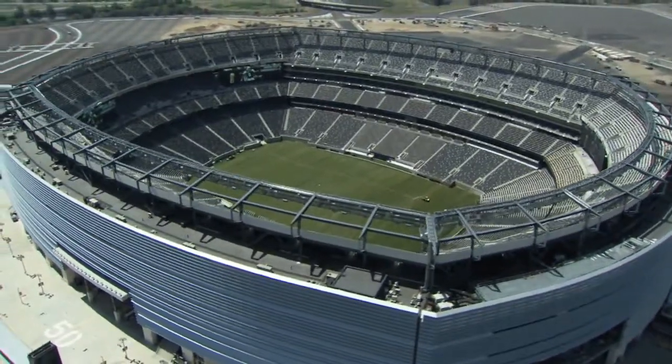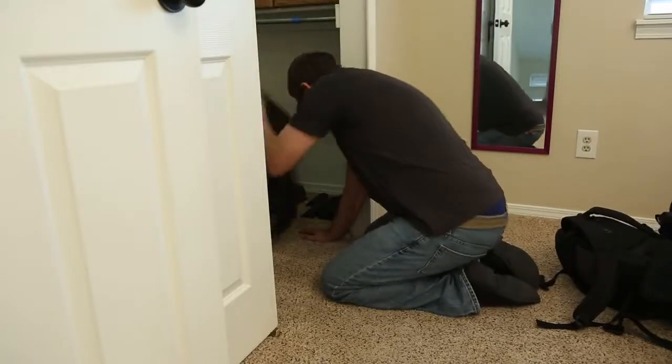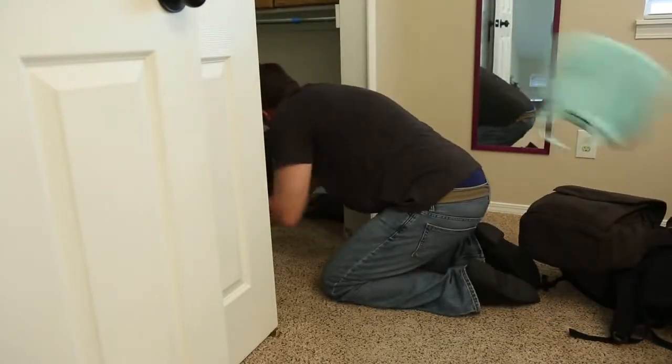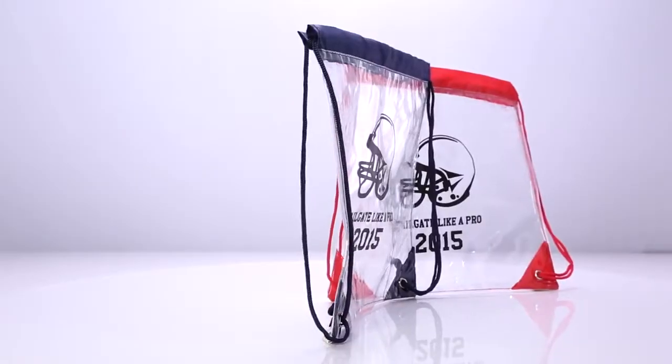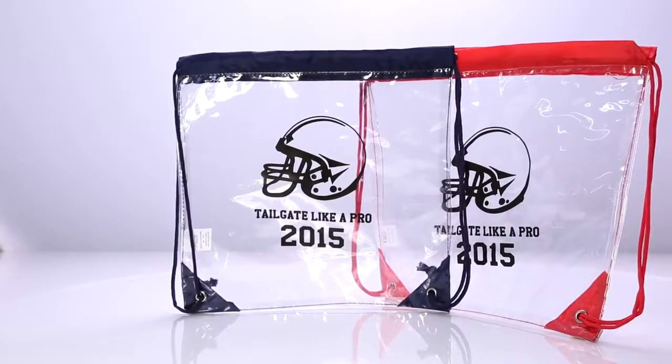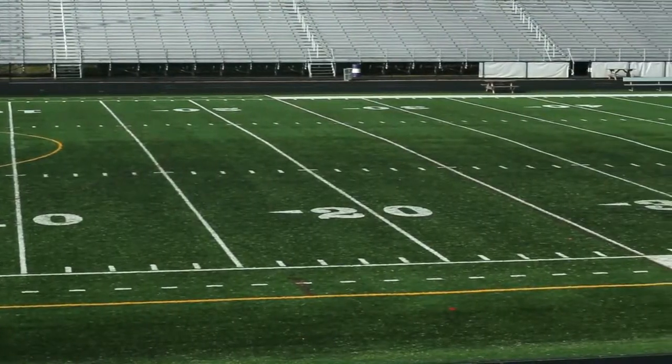Finding it hard to tackle the new NFL guidelines for what you can carry into a game? Tired of fumbling around looking for a clear bag that might be able to securely hold all of your belongings you need for game day? The Touchdown Clear Drawstring Backpack was expertly designed for convenience, strength, and to get you through that security line in time for kickoff.